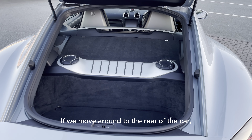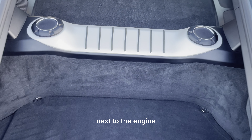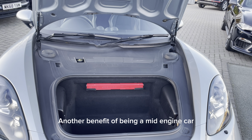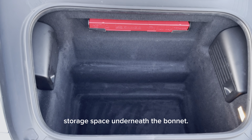If we move around to the rear of the car, we have this generous luggage compartment next to the engine, where it has these points for adding coolant and oil to the engine. Another benefit of being a mid-engine car means you get additional storage space underneath the bonnet.